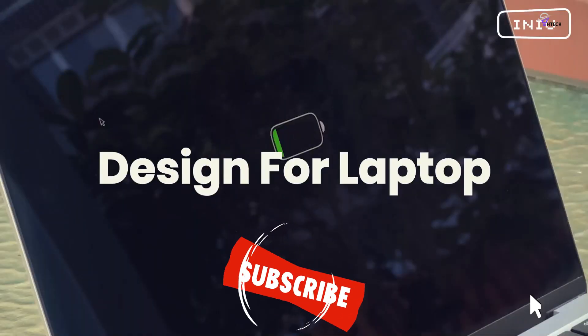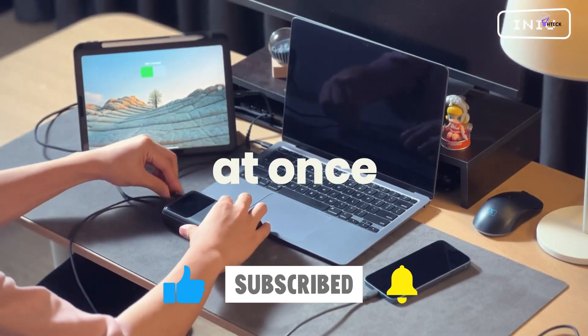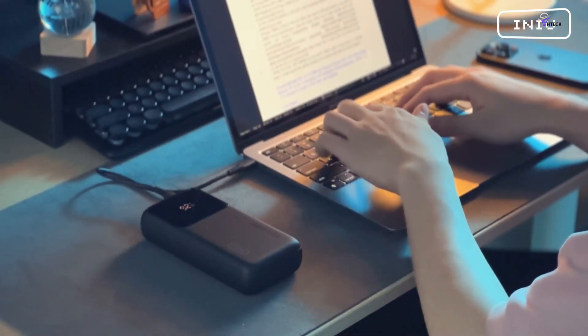And if you decide to subscribe, welcome to the Tech Tribe. We have some epic content coming your way, so buckle up. Until next time, keep rocking, stay safe, and catch you on the flip side. Peace out.